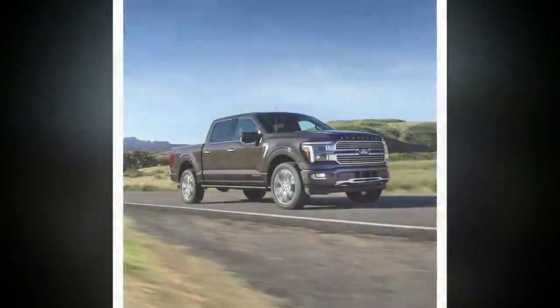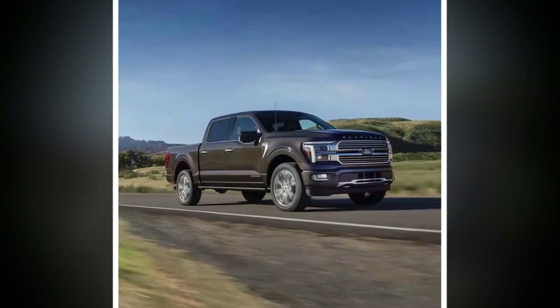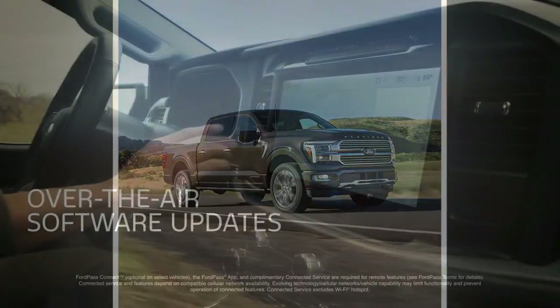Accessing the compressor was a breeze thanks to the new Pro Access tailgate — an available feature with a split swing door that opens laterally to improve bed access. It has three separate detents, including one at 37 degrees to avoid smashing an attached trailer, and it's as easy to use as any other door on the truck.